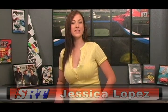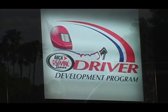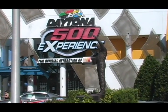Let's start today's show with Darren, who's in Daytona Beach, Florida, for the opening of the ARCA Driver Development Exhibit at the Daytona 500 Experience, which is the official attraction of NASCAR. Darren Ganji here for SRT, and we're at the ARCA REMAX Series Driver Development Program here at Daytona International Speedway.